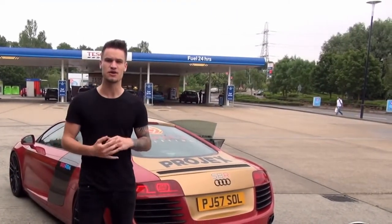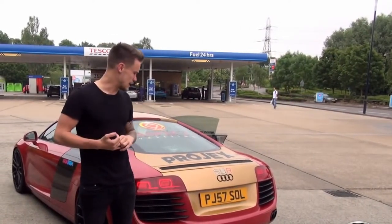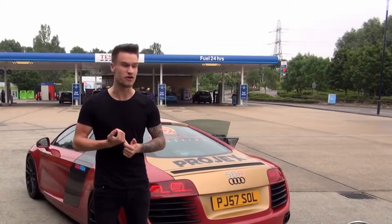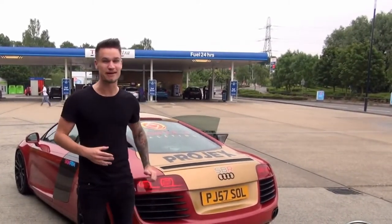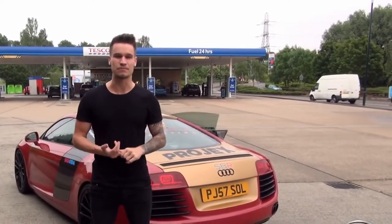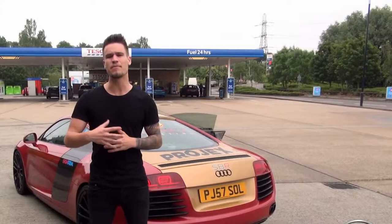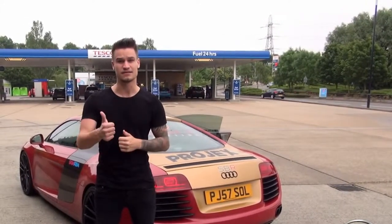This is the London to Edinburgh challenge. One tank of fuel — we'll film how many litres it is and how expensive it is, and the challenge is to get to Edinburgh on that one tank. There's going to be no racing in this car. What we're going to do is an hourly update every single hour — the miles left on the range, the MPG, and a chat about how the car feels on a long trip. Let's go and get some fuel.